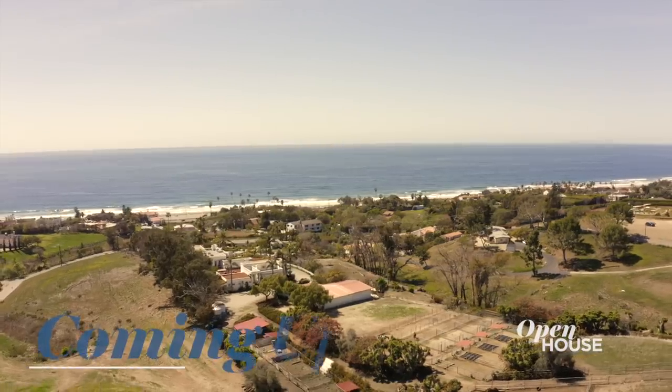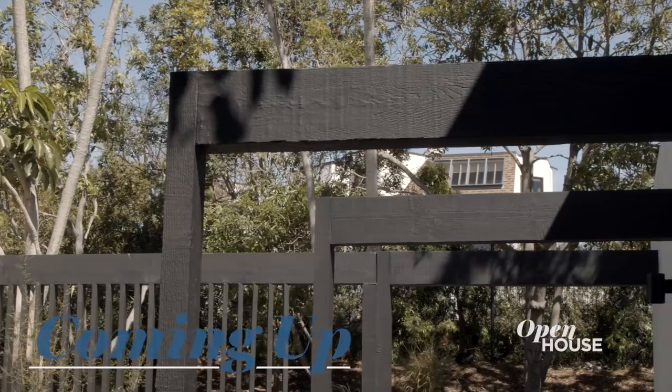Coming up in just a few, we are in Malibu at this serene retreat with original details, vintage furnishings, and an Airstream. We'll be right back.